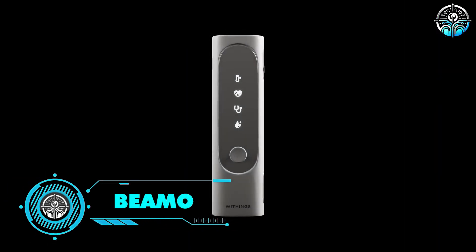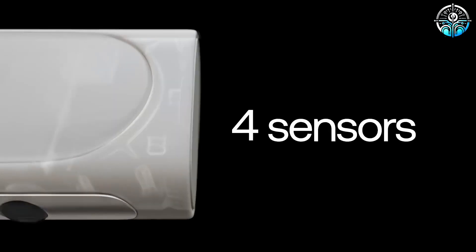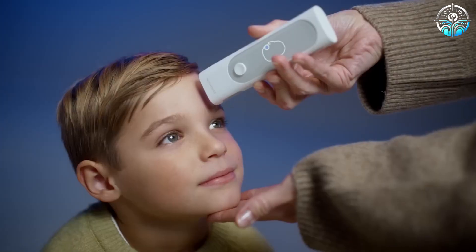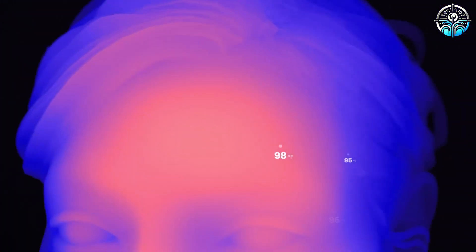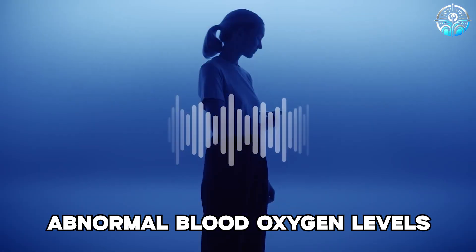BEMO. BEMO is a device that combines health check, pregnancy test, and blood pressure scale, and is designed for home use. It boasts four key functionalities, including measurement of heartbeat, breaths, blood oxygen, and body temperature. This information can be used to recognize atrial fibrillation, irregular heart rhythms, and abnormal blood oxygen levels.